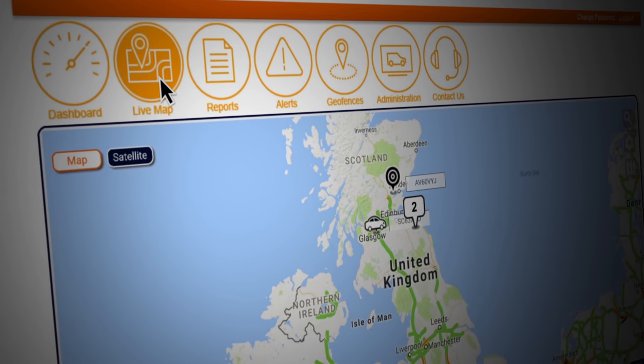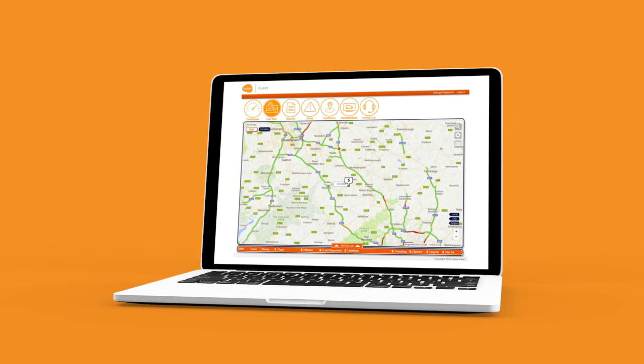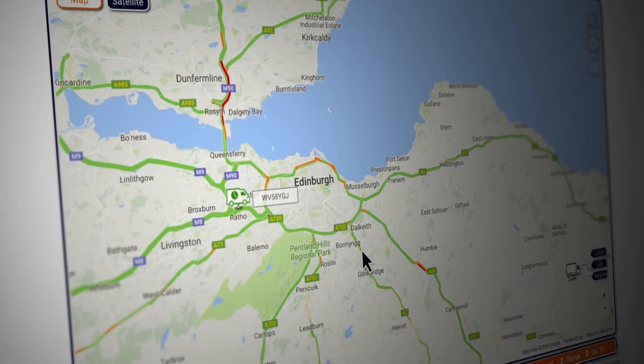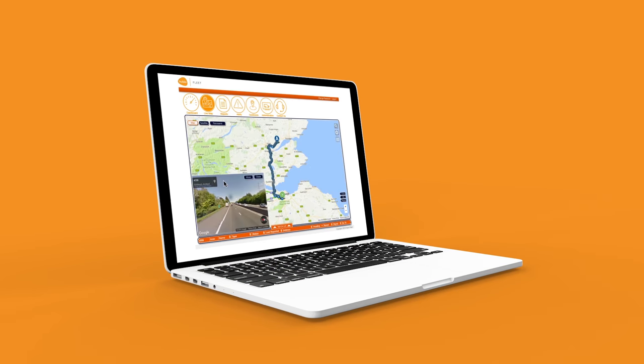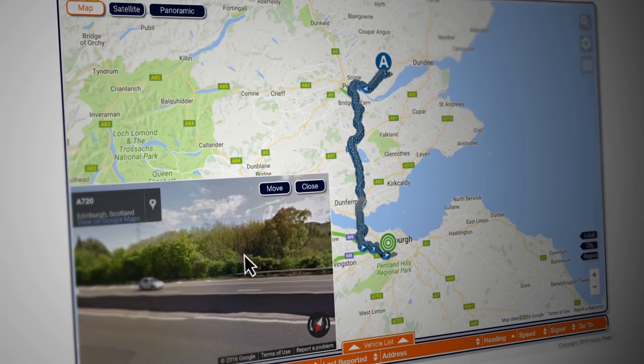Live maps are exactly that — Google Maps with live data of the entire fleet. This includes traveling and stationary vehicles, even when the ignition is off. As well as the Google Map that displays data, Google Street View is also available on the map every 30 seconds, allowing users to see specific locations at any given point along the journey.